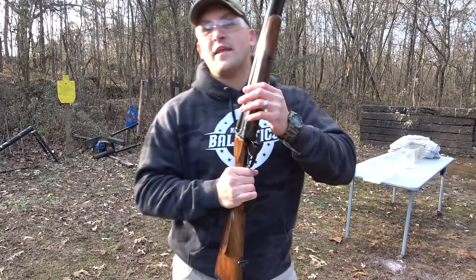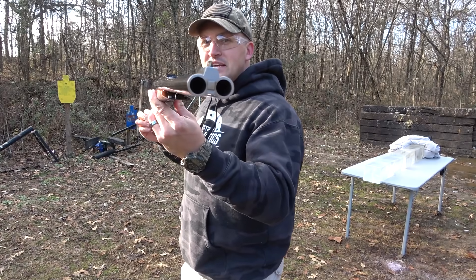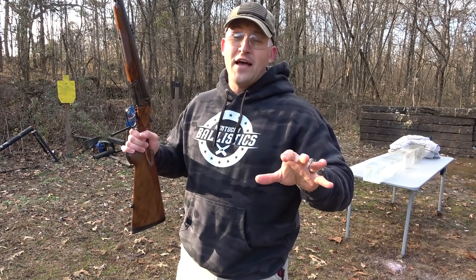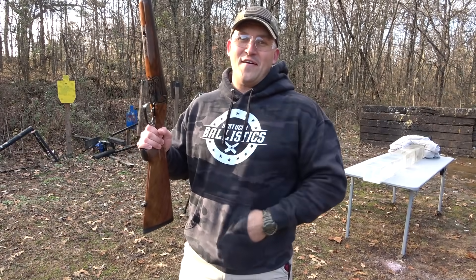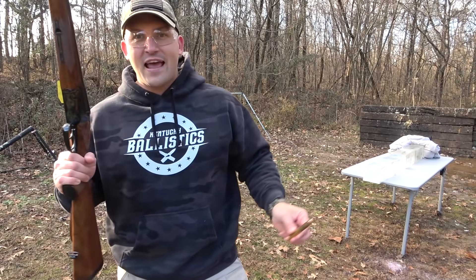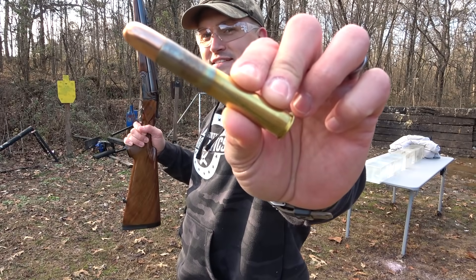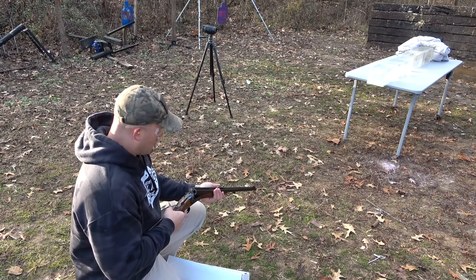Got the gel all set up and here's the firearm we are using — this is the double barrel elephant rifle chambered in 500 Nitro Express. This thing is absolutely beautiful and for those of you who are new to the channel, I am not an elephant hunter — I just love ridiculous firearms. We're going to use three different types of ammunition on this gel today. We're going to start out with this one: a Hornady 570 grain DGX. I believe we will catch this one without a problem because it has a lead core.